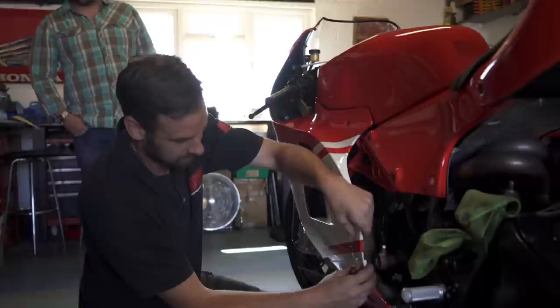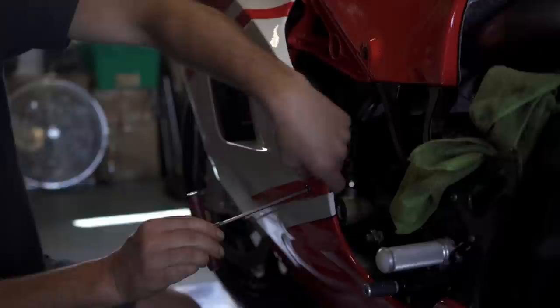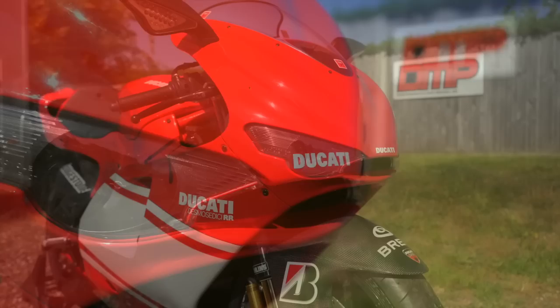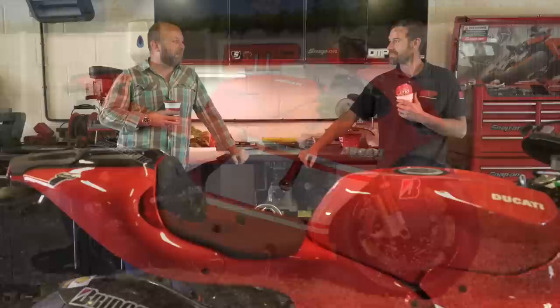Look at it though. It's pretty, innit? Yeah, so pretty now. Pretty cool, innit? Beautiful.